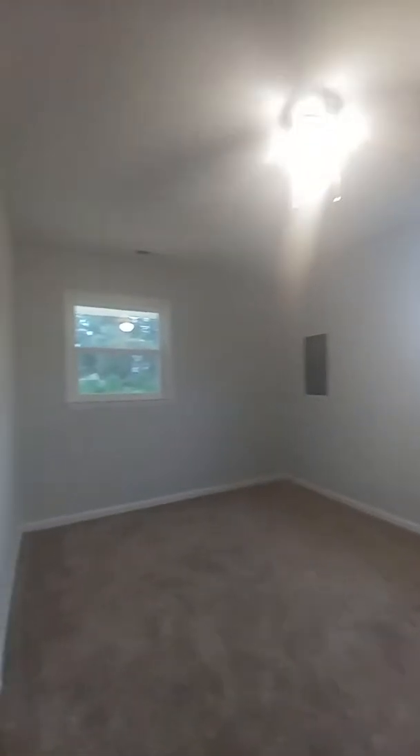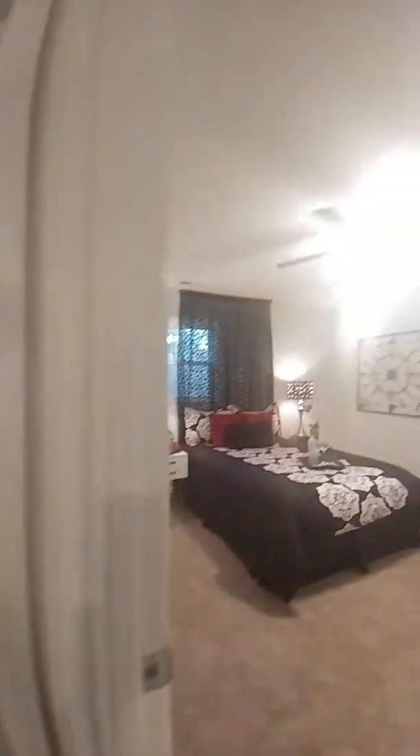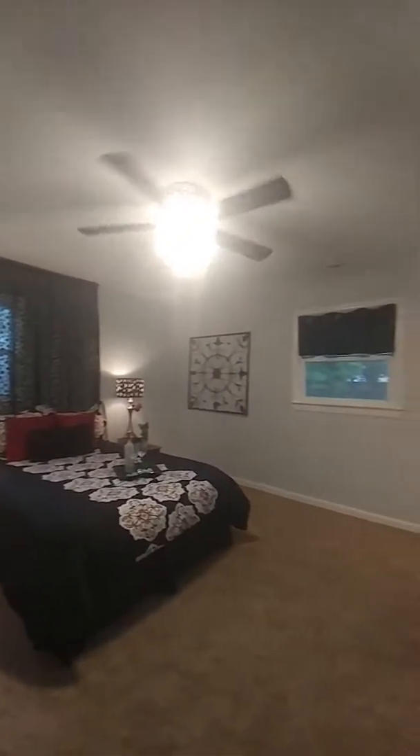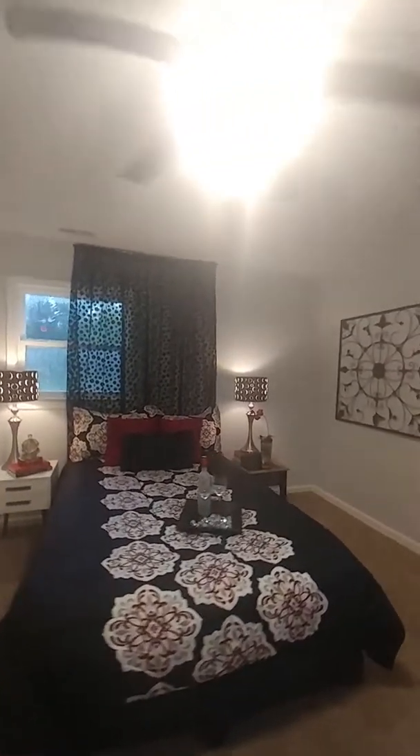I'll take you to quickly see another bedroom — two windows, very nice and bright. And then here we are at the master. The master is nice and big, with nice windows and plenty of light coming in. This is a great-looking room.